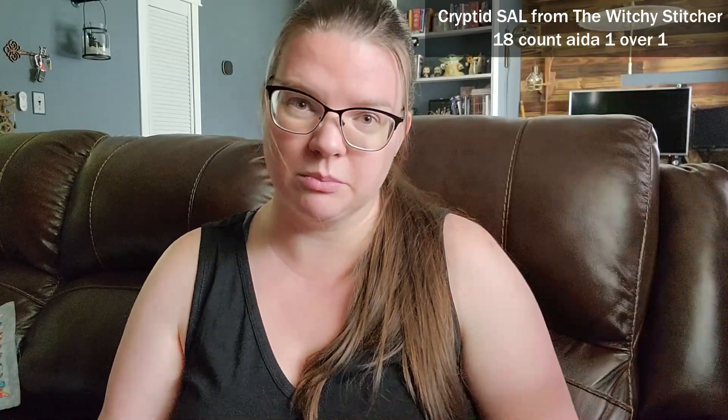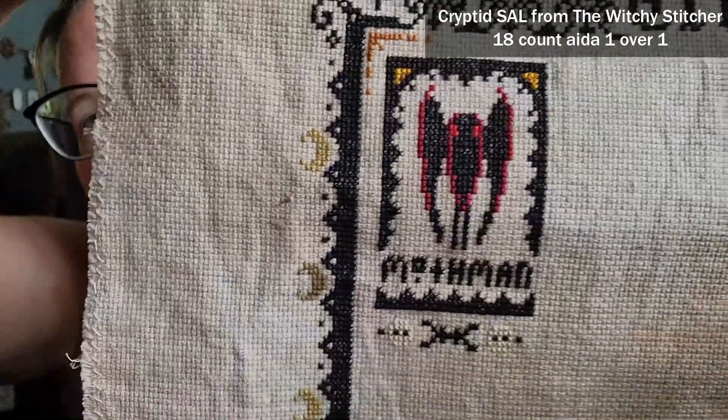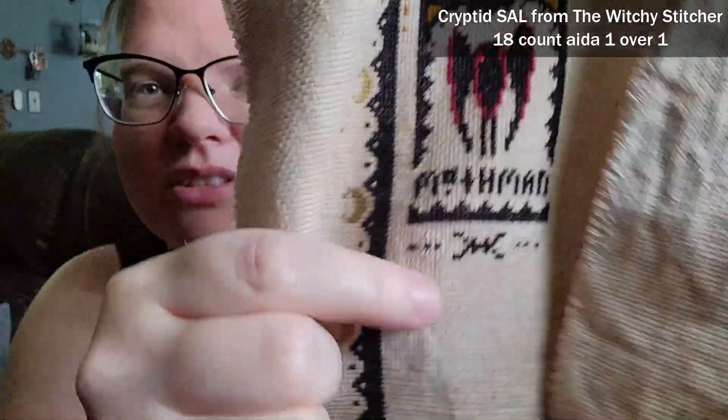Like a lot of people I've seen on Instagram and on their floss tubes, I've got the Cryptid SAL from Witchy Stitcher. I forgot to do a little back stitching on the bottom before filming, but I did finish the first cryptid — it's Mothman — and I think he's pretty cute. The third cryptid came out today, I've seen what the second and third one look like and I'm excited to get to those.